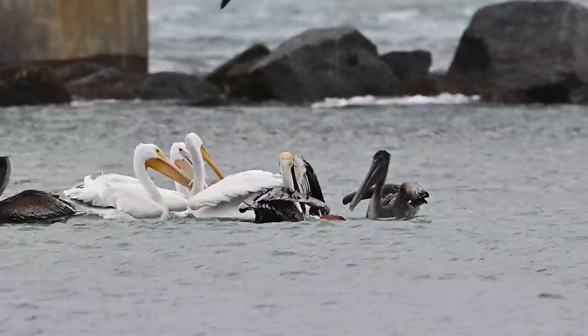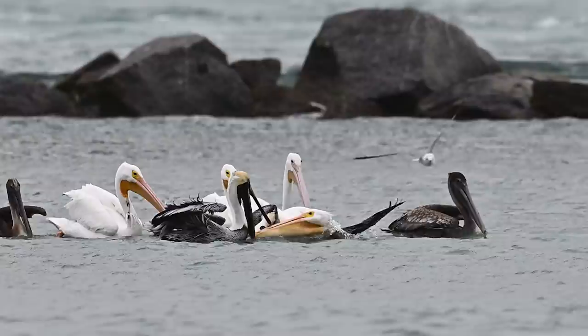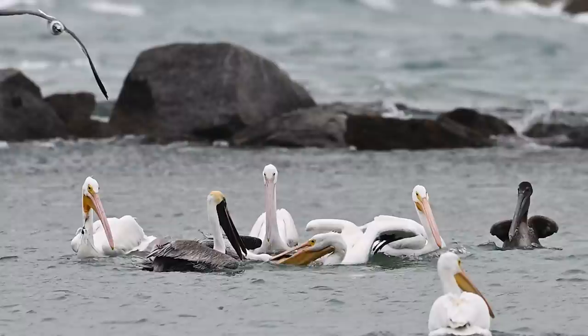Hey, what's going on over there? What in the world? That white pelican has a brown pelican's head in its mouth. I've seen pelicans fight, but I've never seen them do this. That brown pelican must have something really tasty in its pouch. These white pelicans are winter migrants, and I'm guessing from this behavior they didn't get enough food on their way down.